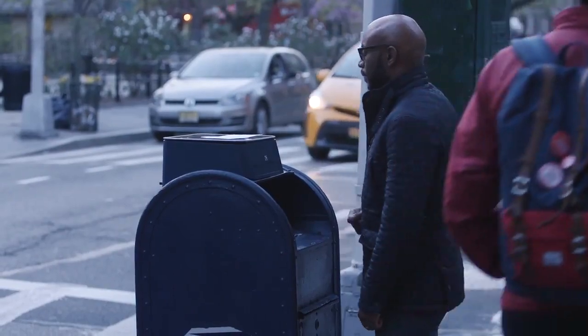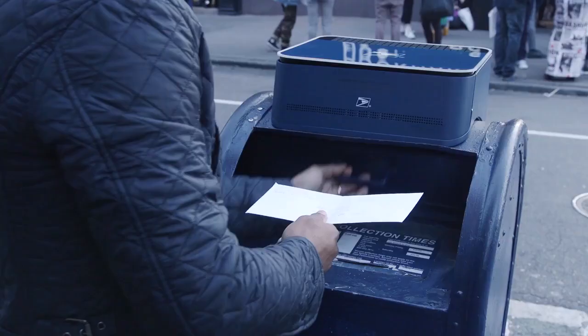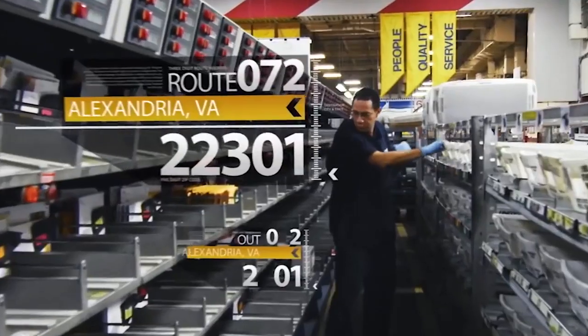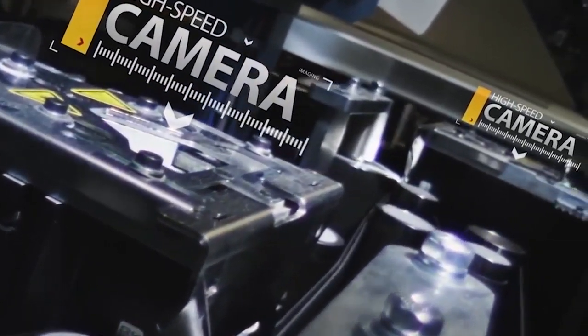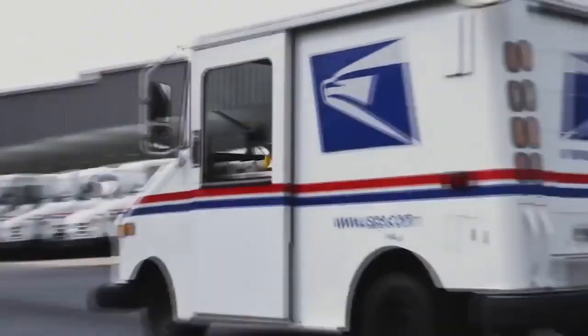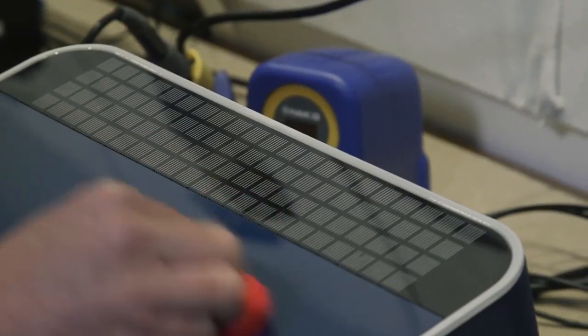It will calculate postage and ask you to confirm. Then just drop it in. Because postal sorting facilities already scan letters for origin and destination to determine postage, this innovation will now connect that data to your account. Your letter is on its way.